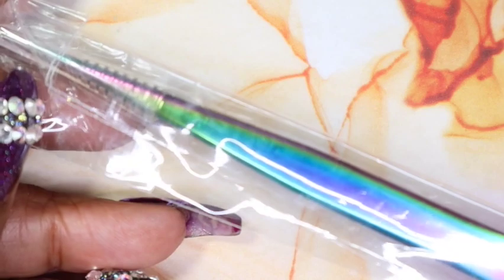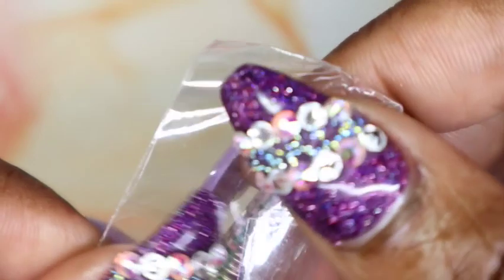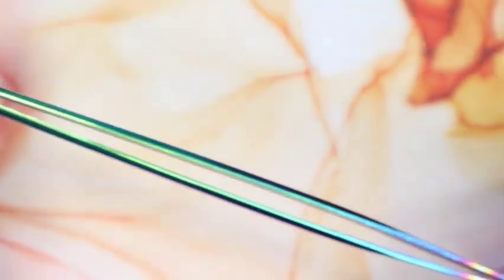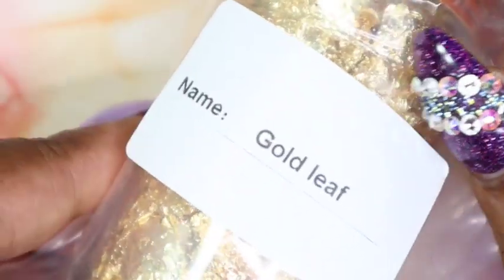Next are these mermaid chrome tweezers. I've been seeing these around for quite some time — they even have cuticle pushers and scissors with the mermaid chrome finish — and I kept meaning to pick some up but never got around to it. Getting these now is definitely going to push me to also get scissors and a cuticle pusher with this finish, because I think it is so pretty. It comes with a little protective covering since they are sharp.